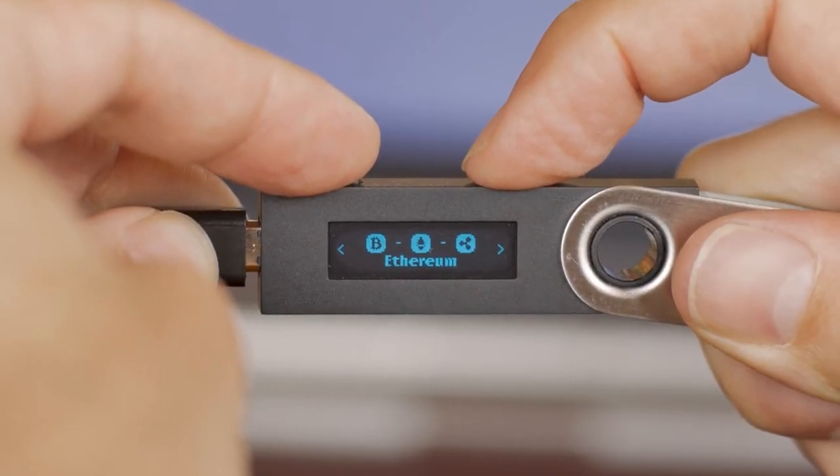Offline wallets let you utilize the killer feature of bitcoin, which is to give you full 24/7 access to your money at all times to send and receive it wherever, whenever. They are the most secure way of storing your cryptocurrency for multiple months or years at a time, and my advice for anyone storing more than just a few hundred bucks of cryptocurrency long-term would be to get one of these as soon as humanly possible.